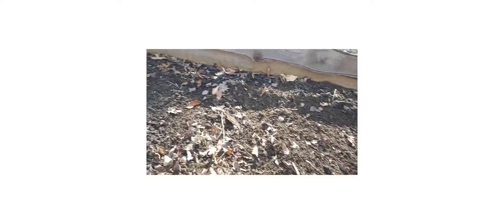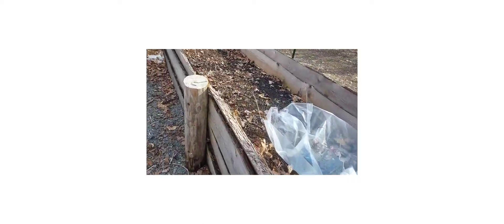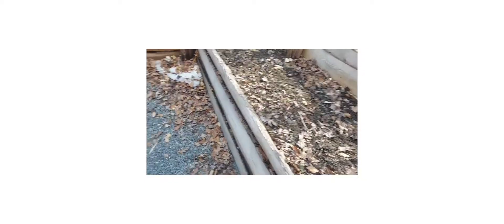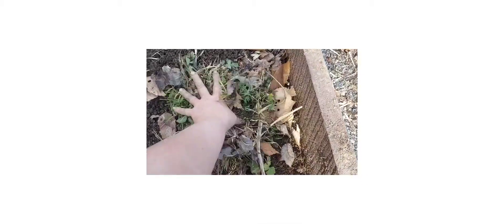All cleaned up! We've got one little pile left here to get rid of.